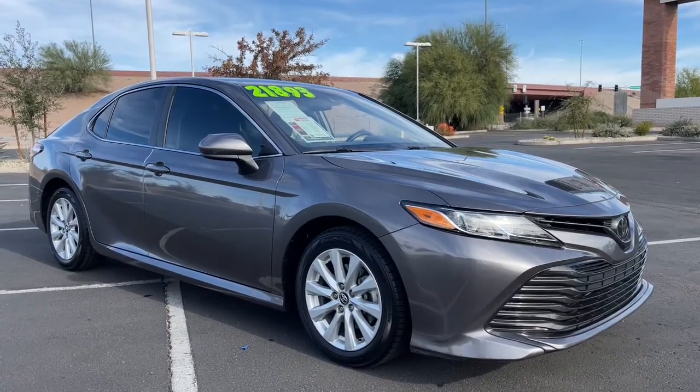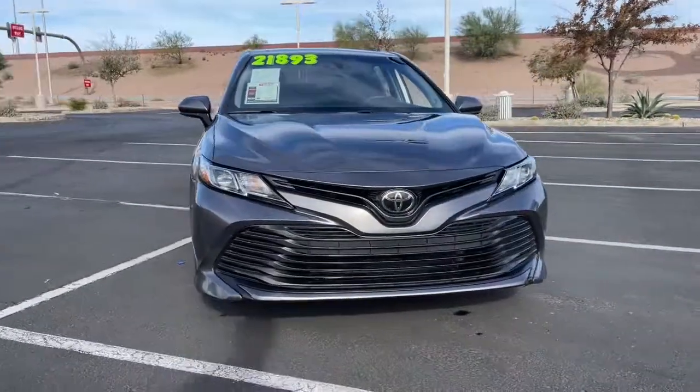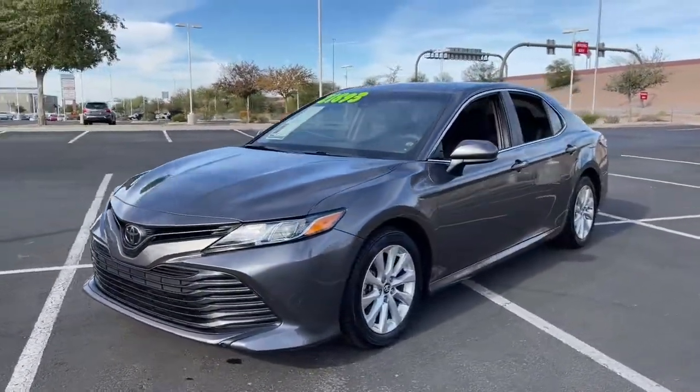Enjoy the view of this 2019 Toyota Camry. With less than 70,000 miles on the odometer, this vehicle provides excellent value.